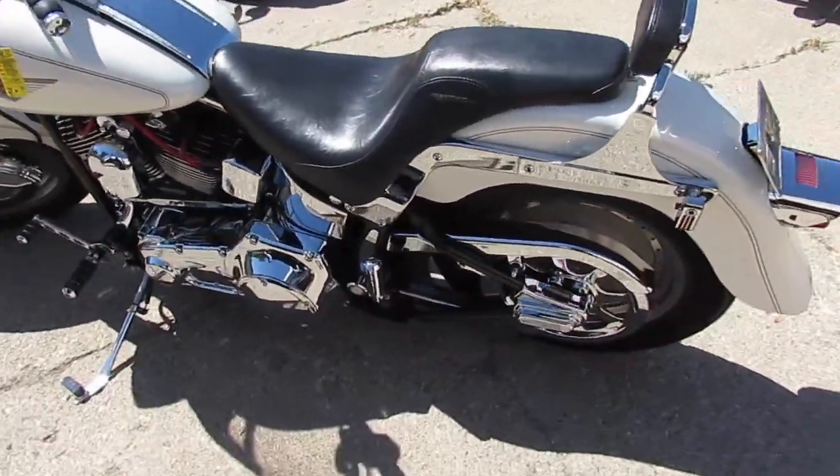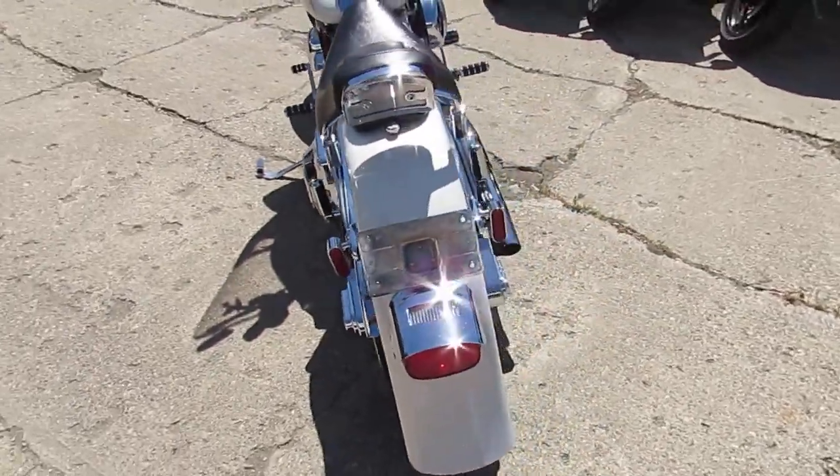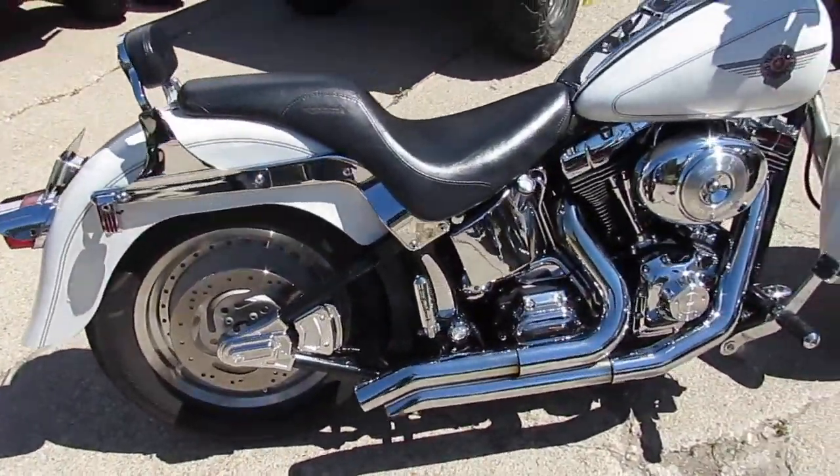Hey guys, it's ApprovalPowerSports.com here. We've got over 300 used Harley-Davidsons in our showroom for sale. We've got guaranteed financing, we've got leasing programs, we can assist with out-of-state financing, and we can help with shipping nationwide.